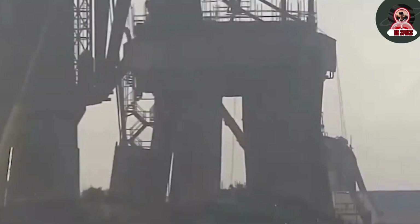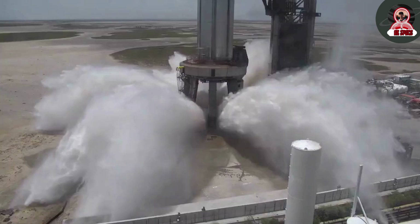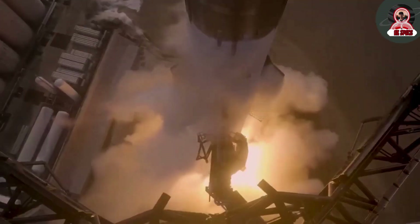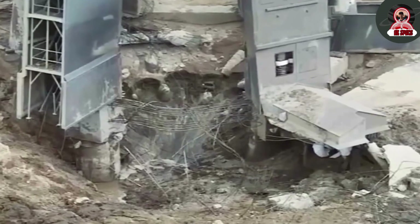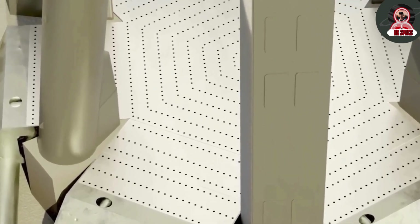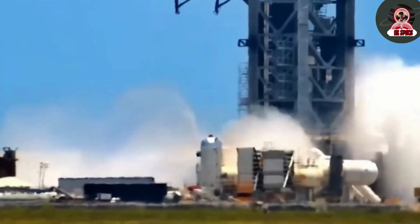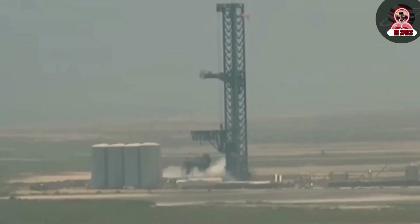The launch pad faced several significant issues during the recent Starship launch, particularly involving the water deluge system and the ship quick disconnect. SpaceX implemented the water deluge system after the first Starship launch, which had created a large crater beneath the launch pad. Musk realized the need for such a system, which is designed to protect the launch pad from intense heat and vibrations by flooding the area with water to cool the pad and suppress flames.